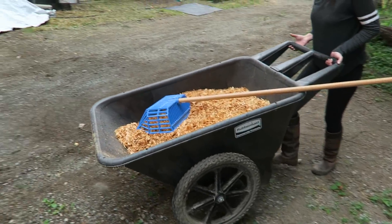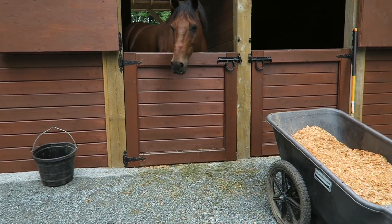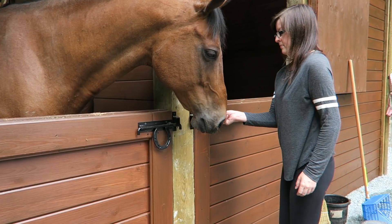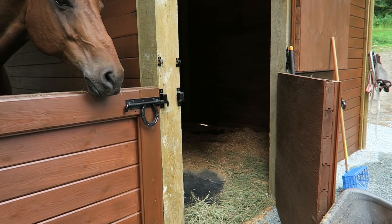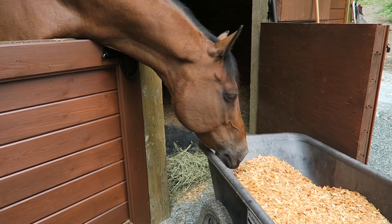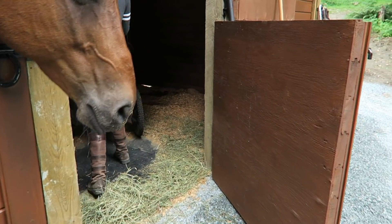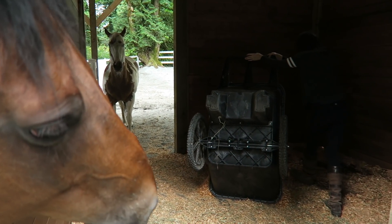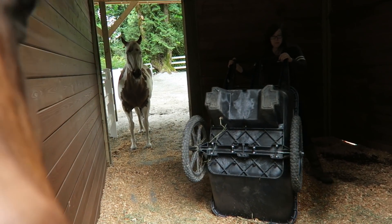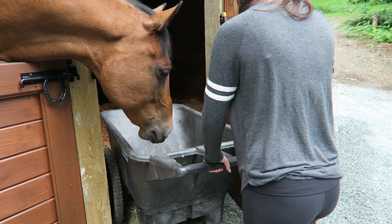We just cleaned our stalls and now we're gonna add some more shavings from our giant mountain. Rumor's like the same color as the barn — we match the barn to our horse color. He wants to help! Oh my god, that's not food. Why can't you be more like Bailey? Look at her — she's behaving. No eating the barn, please. Wow, Rumor's so helpful — he's helping you get it out of the stall.